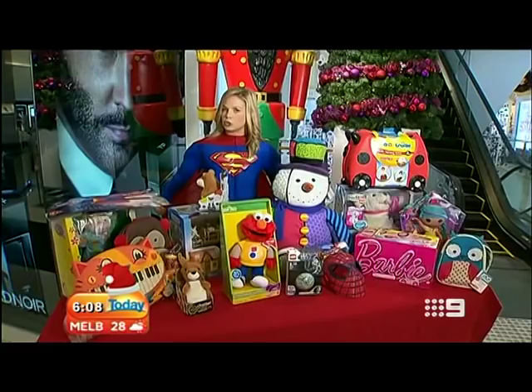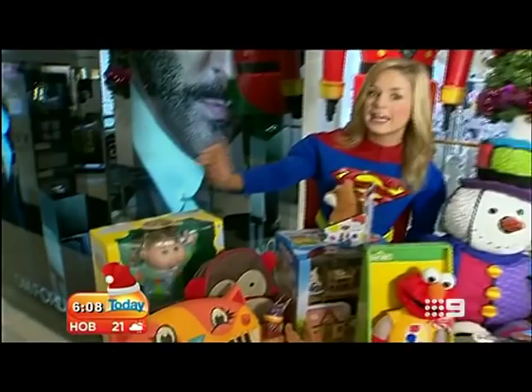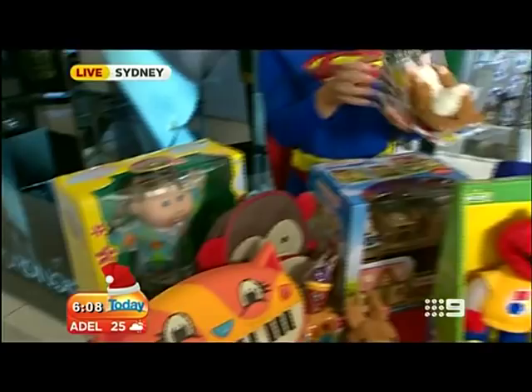We'll take a look at the weather and see what's happening at your place today. If you've got superheroes, we've got some other gifts that they may like to receive if you've got to do your last minute Christmas gift shopping today. Cabbage Patch dolls are back — I always wanted one of those — and they are here in store.